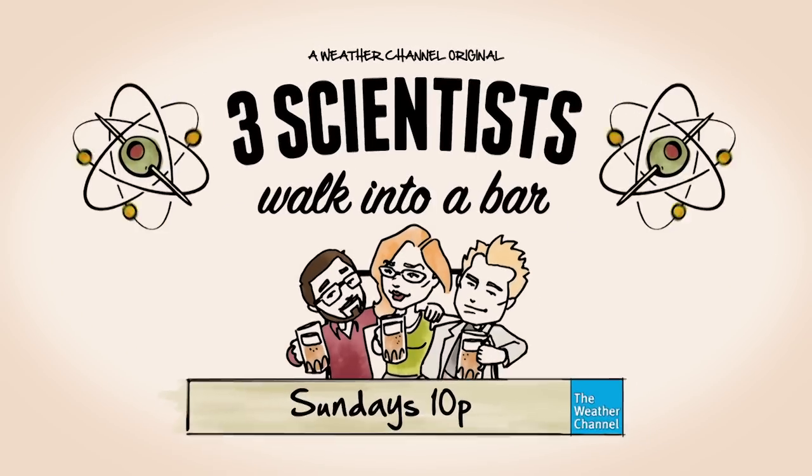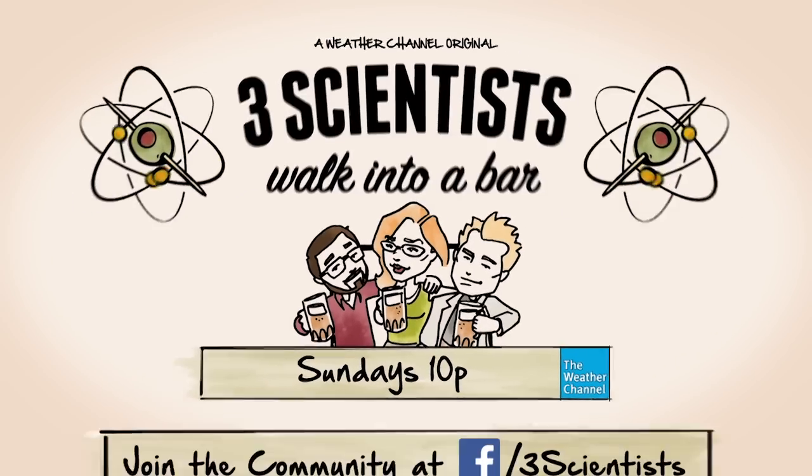Three scientists walk into a bar — bottoms up, Sunday nights at 10 on the Weather Channel. Check out our Facebook page for a daily shot of cool science.